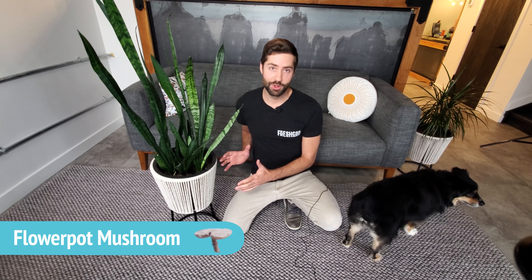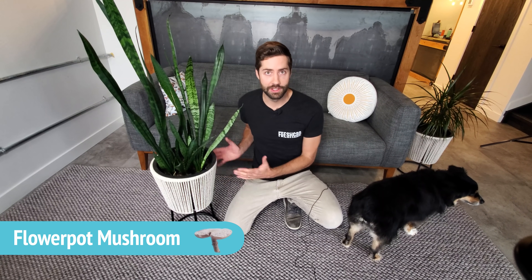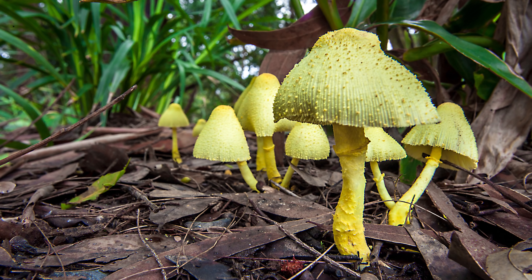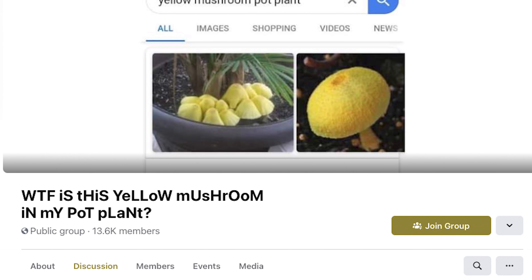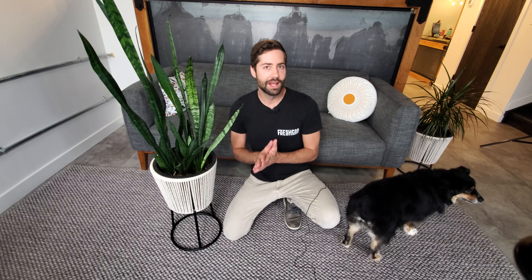First up we have the flower pot mushroom, and although there's not actually one in here right now, this is typically where they show up — in your flower pot. This mushroom is known as Leucocoprinus birnbaumii. It's yellow and quite exotic looking, which is why often when people find it they'll take a picture and post it on Facebook. There's even a group in the mushroom community that makes fun of all these questions of people asking what is this mushroom in my flower pot, but I think that's a little insincere because it's actually a really cool mushroom.